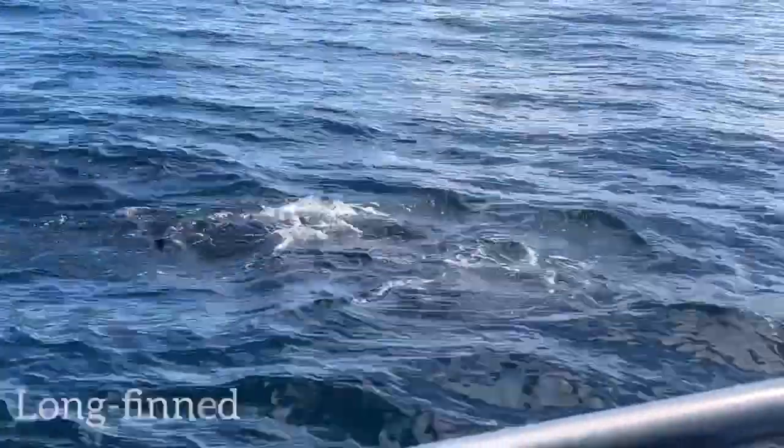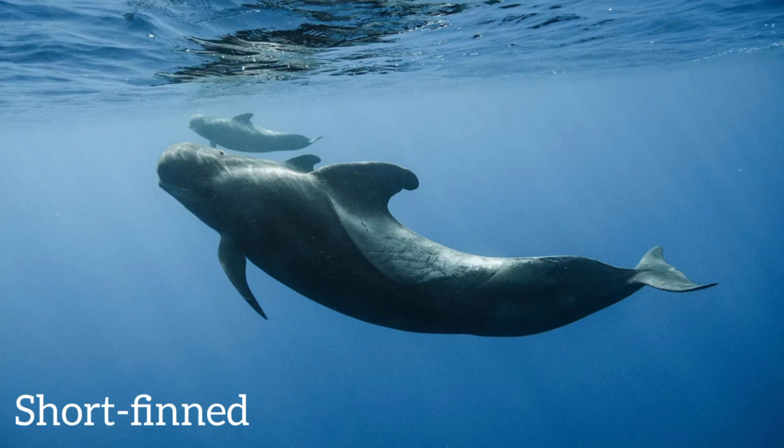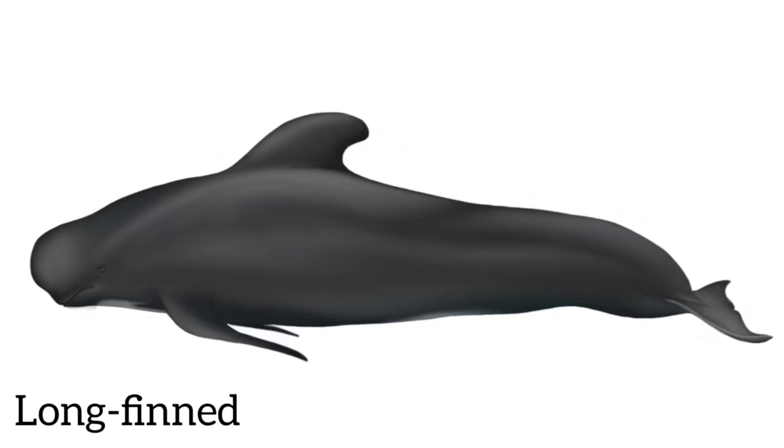There are actually two species of pilot whales: the longfin pilot whale and the shortfin pilot whale. Shortfin pilot whales are found in much more tropical regions, whereas the longfin pilot whales are found in cool, temperate waters of the North Atlantic and in the Southern Hemisphere.